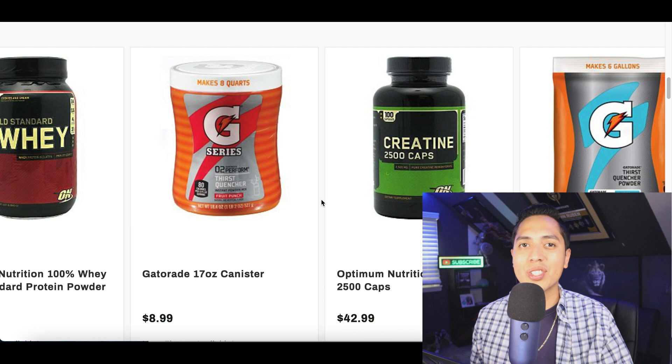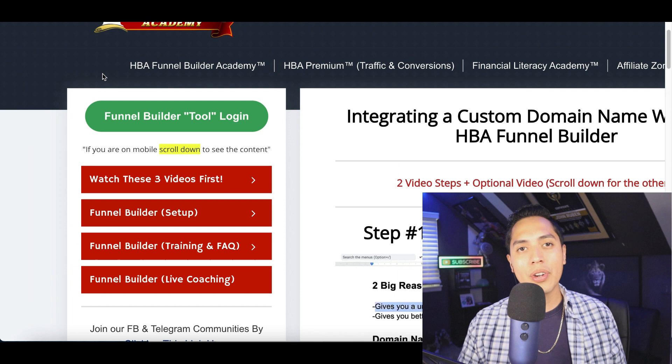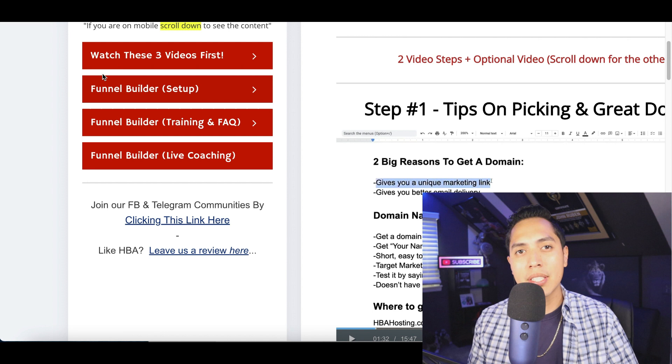I have one more strategy to show you involving this Gatorade bottle, and then I'll show you how to get your first client so you can start making sales. But first, I'm giving away a free course from the Home Business Academy. Inside this free course you're going to learn how to start creating your own products, doing affiliate marketing, and basically go from five dollars to five hundred dollars per day online.